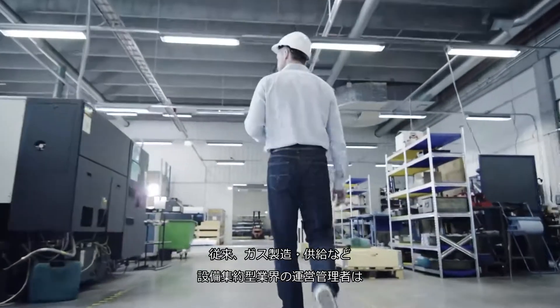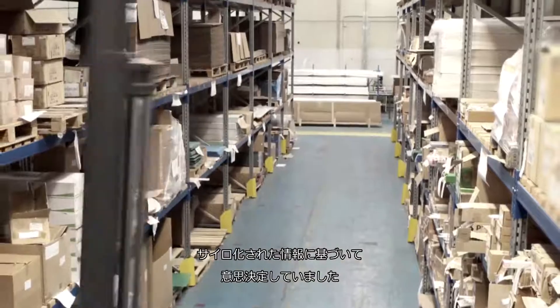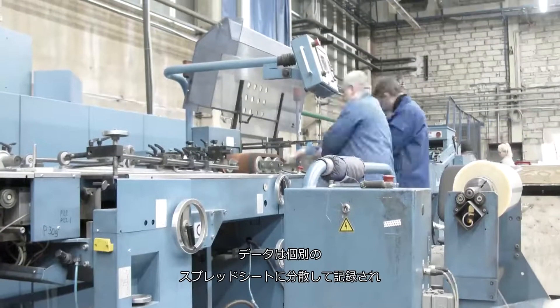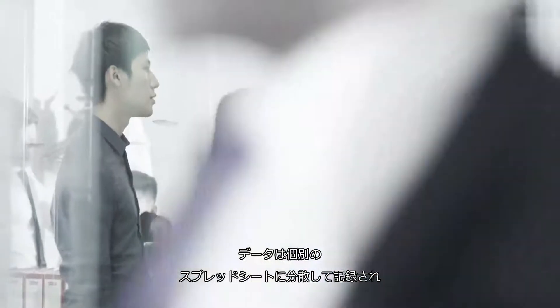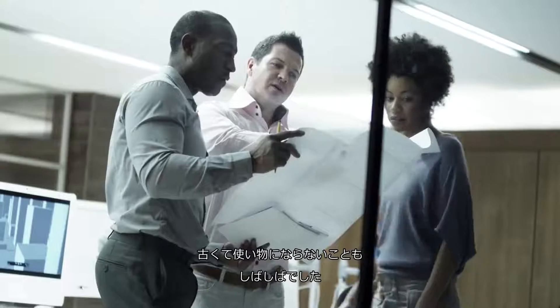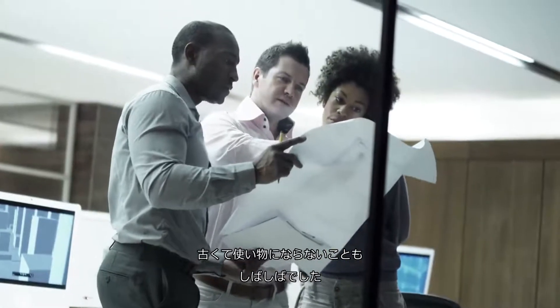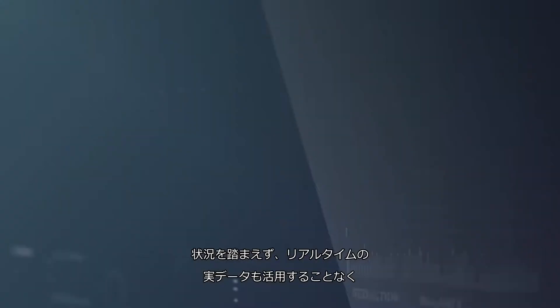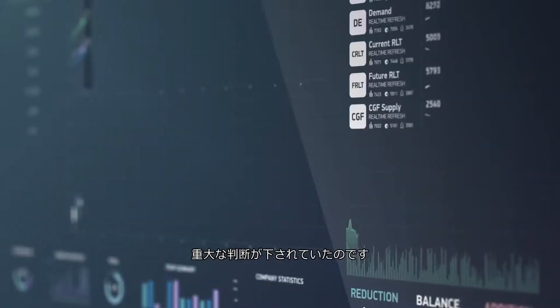Operations professionals working in manufacturing, distribution, or other asset-intensive industries have gotten used to making decisions based on siloed information and data that is often disconnected, isolated on spreadsheets, or just plain outdated. Critical decisions are being made without context and without the benefit of real-time, live data.